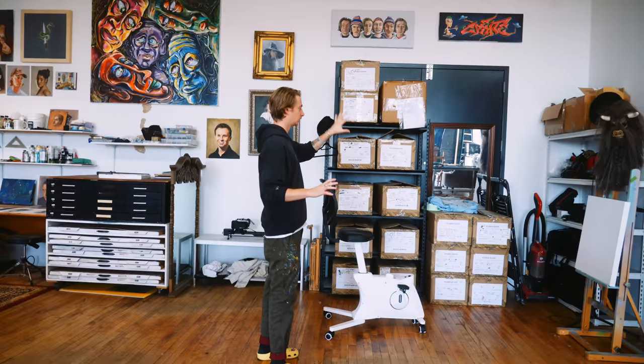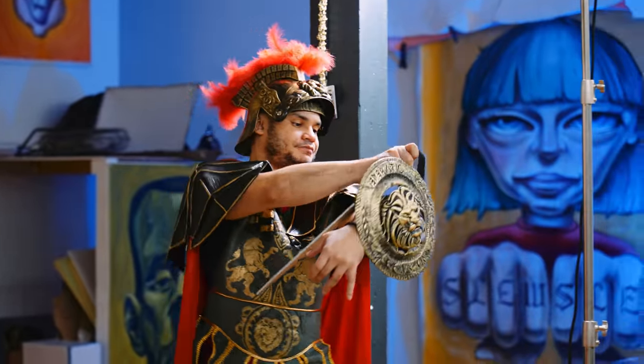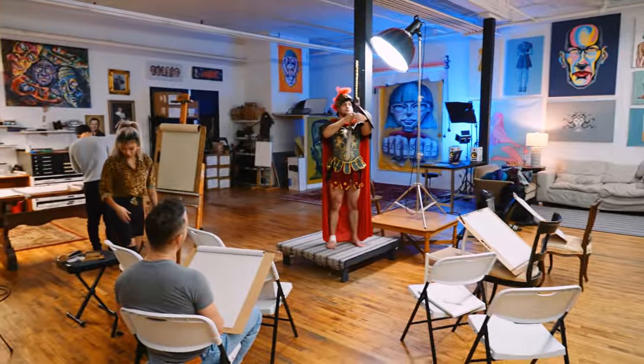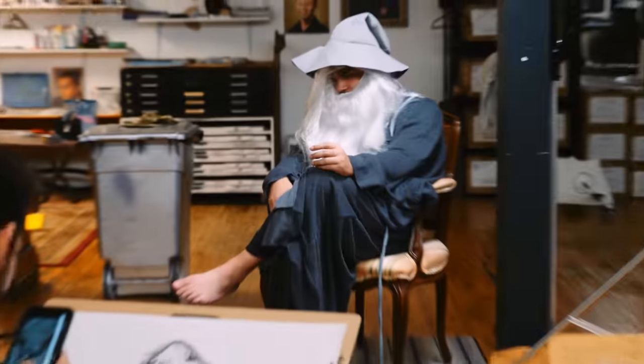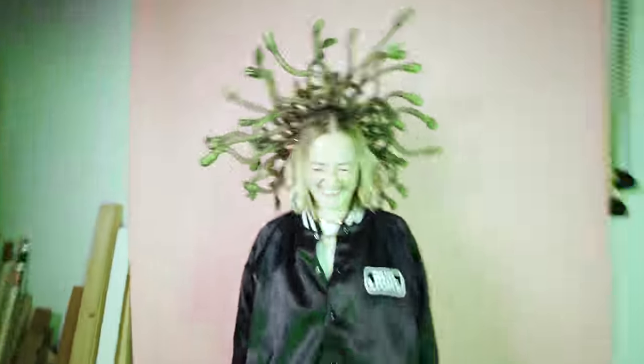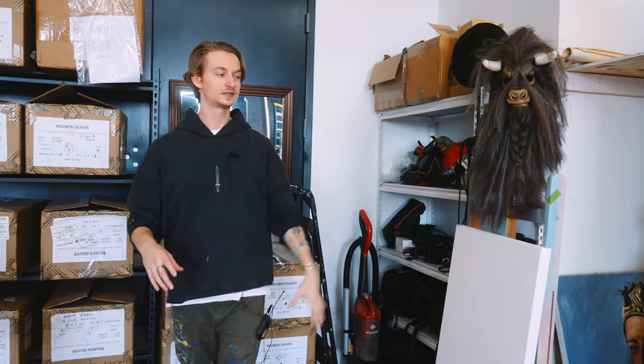Once the merch is out, it's going to be all storage for props and costumes — because not only do I paint people in crazy wacky outfits, we do figure drawing once a week, hopefully soon twice a week, and we like to dress models up in crazy things. We got minotaurs, Medusa stuff, Roman soldiers, Gandalf, many outfits. I love props and I'm trying to add to the collection.